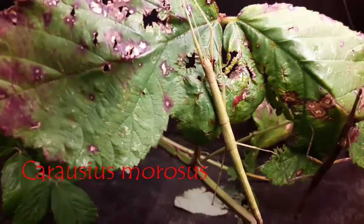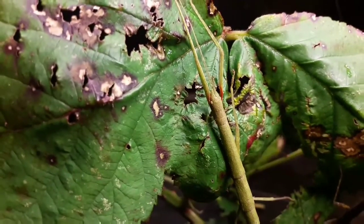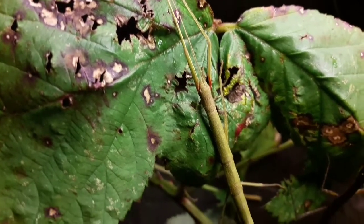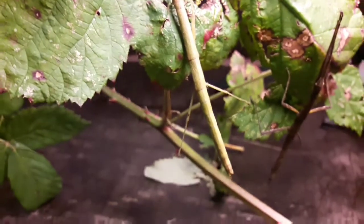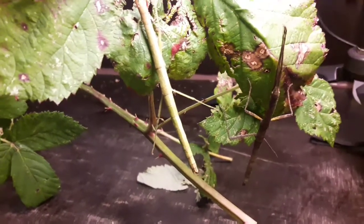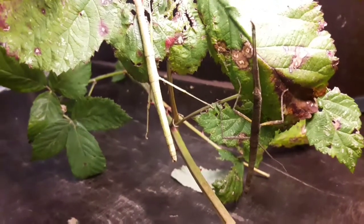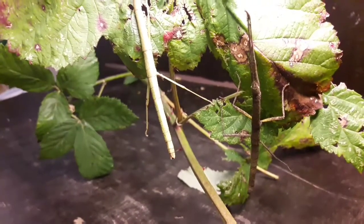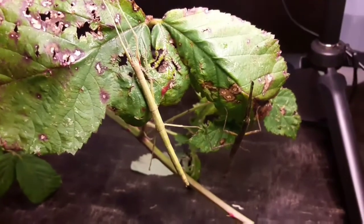Phasmids is the word we tend to use within the hobby, and often this is what all stick insects are referred to as. This word comes from ancient Greek and essentially translates as phantom, apparition, or ghost. So they're like the ghosts of the forest, the phantoms of the forest — because the idea is that you can't see them. Their camouflage is so good that they look like foliage, they look like sticks, but they're not — they're animals.